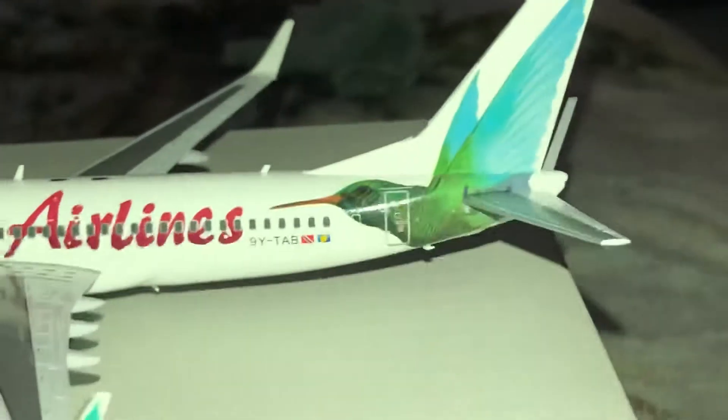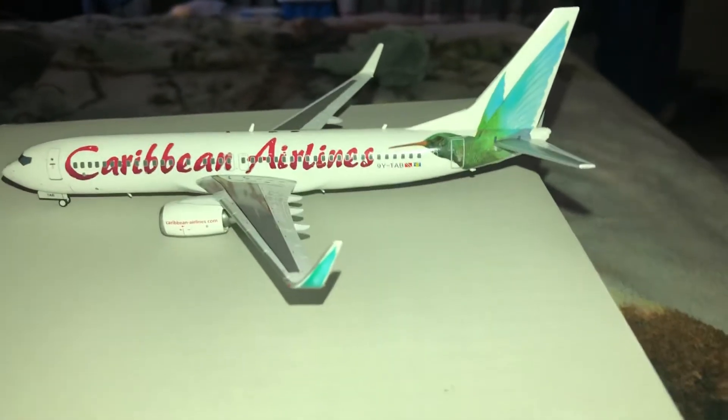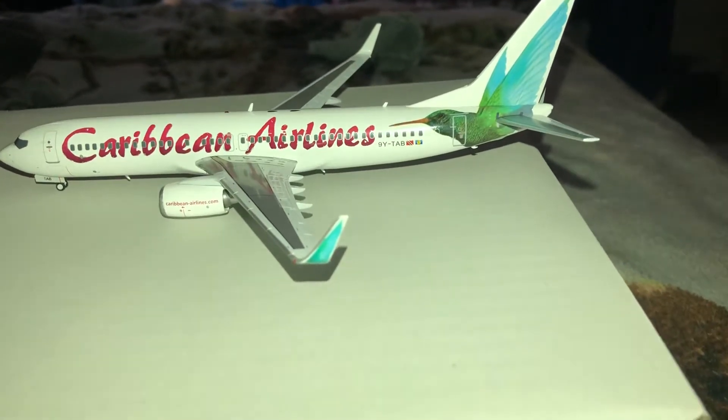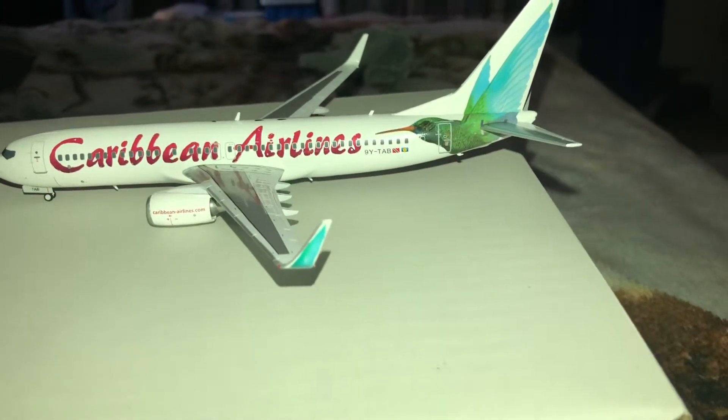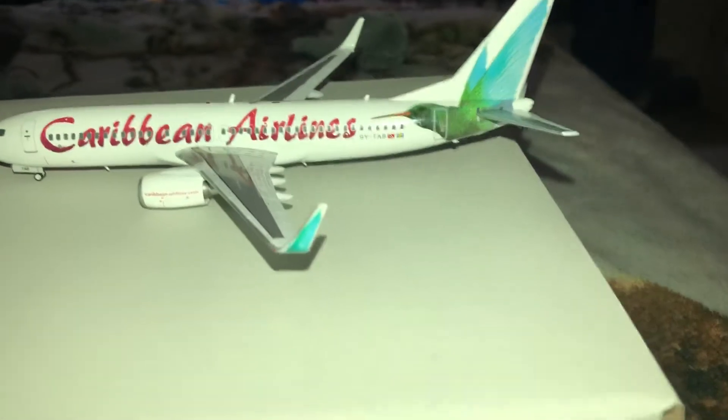A little closer — we have the hummingbird on the tail, which is pretty cool. This model was released by JC Wings, I believe about a year or two ago. They do use the Gemini mold now, which at least for the 1:200 scale is definitely an improvement.